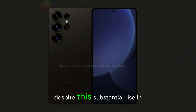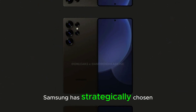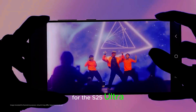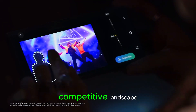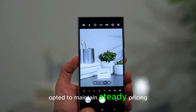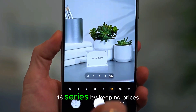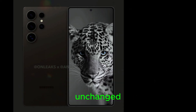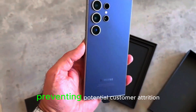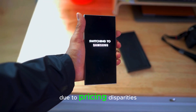Despite this substantial rise in production costs, Samsung has strategically chosen not to increase retail prices for the S25 Ultra. This decision aligns with the competitive landscape, particularly in relation to Apple, which has opted to maintain steady pricing for its iPhone 16 series. By keeping prices unchanged, Samsung aims to remain competitive in the high-end smartphone market, preventing potential customer attrition due to pricing disparities.